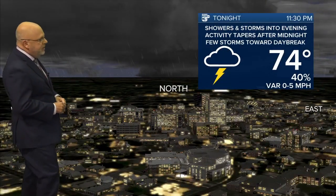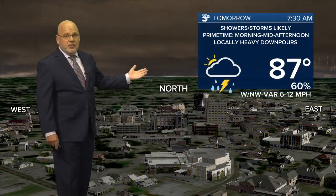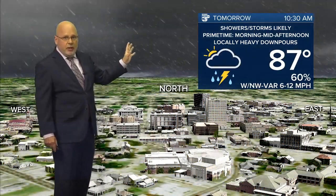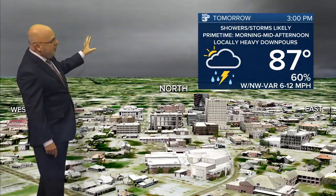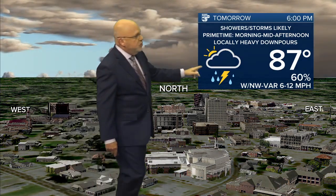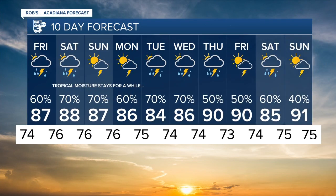Showers and a few storms across the area through the overnight hours and then much the same tomorrow, especially early in the day. Our TrueView model is showing the best rain chances in the morning through the mid-afternoon hours. Will we see a little sun in the afternoon? Possibly, but clouds will be dominating and we'll see temperatures topping out in the mid-80s. Rain chances are 60 to 70% or better over the next week to 10 days, with not much of an exception and not much relief in sight.